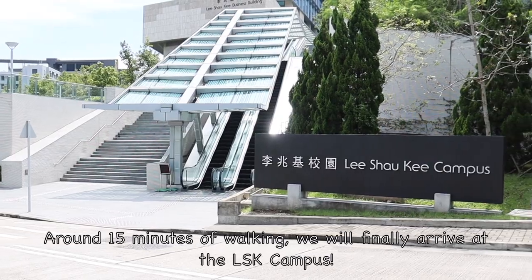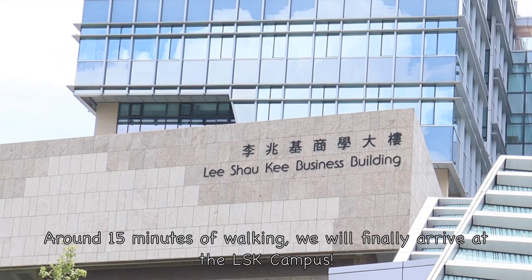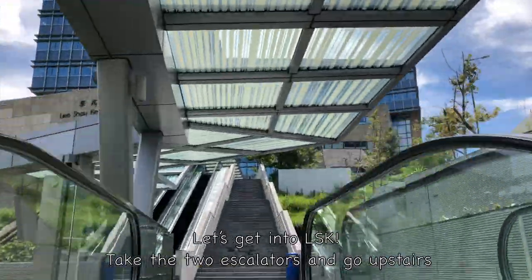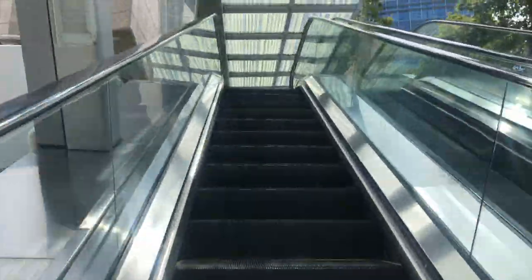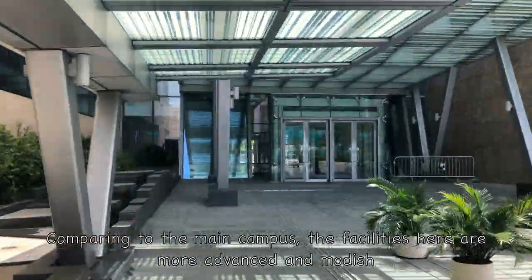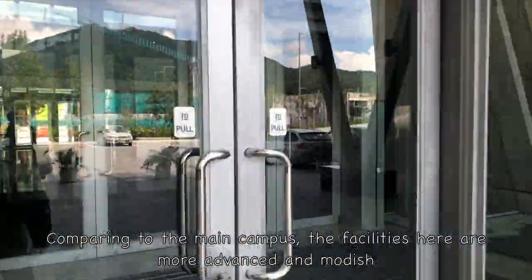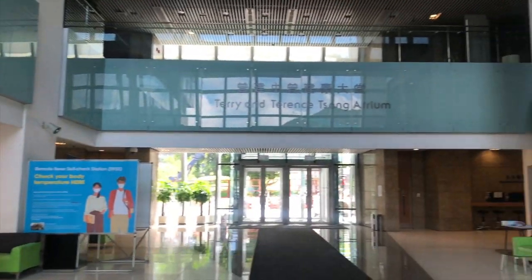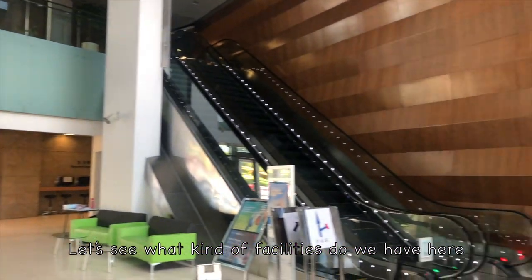After around 15 minutes of walking, we will finally arrive at LSK. Let's get into LSK — take the two escalators and go upstairs. The LSK building was nearly completed in 2013. Compared to the main campus, the facilities here are more advanced and modern. This is the lobby on the ground floor. Let's see what kind of facilities we have here.